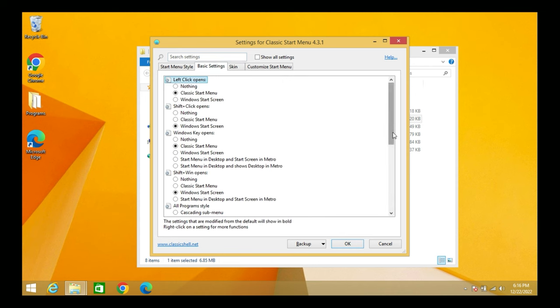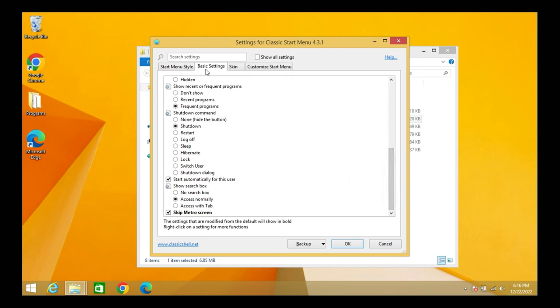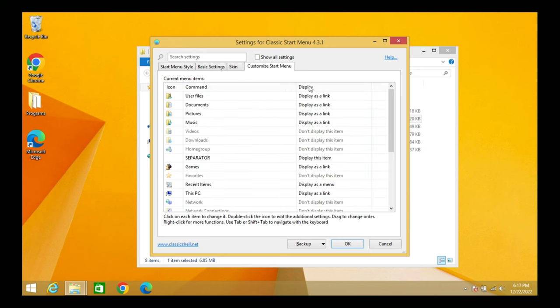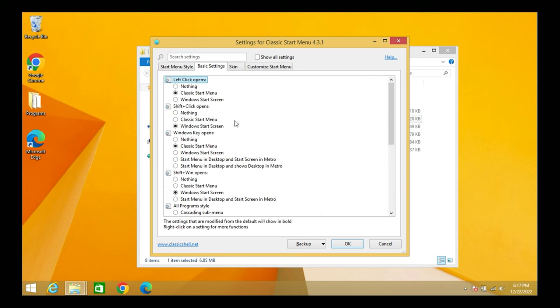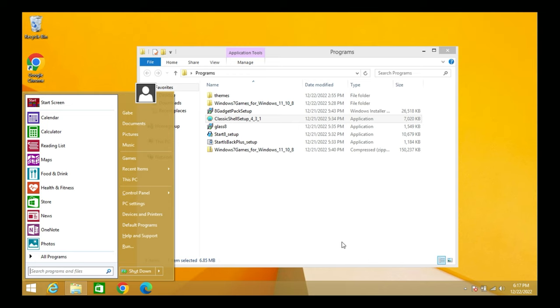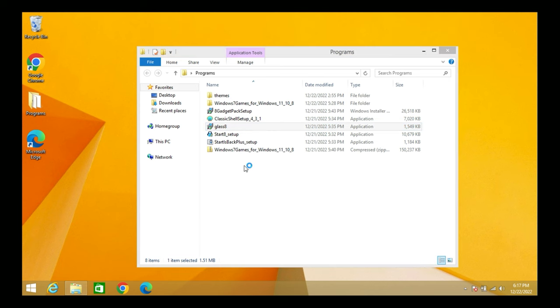Under Basic Settings you can change pretty much anything. That's what Classic Shell for Start Menu offers — complete Start menu customization. This one might be my favorite so far because of how much customization it has. I'll keep it installed and move on to Glass8 next.